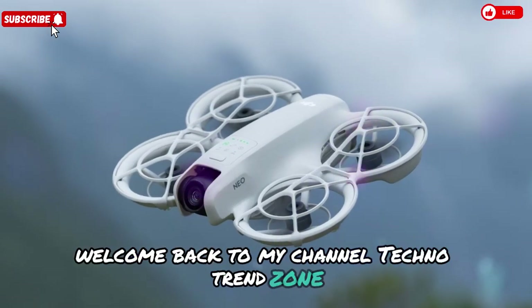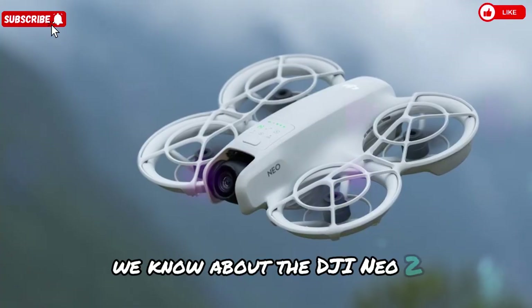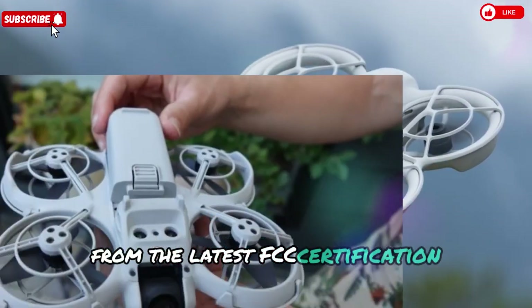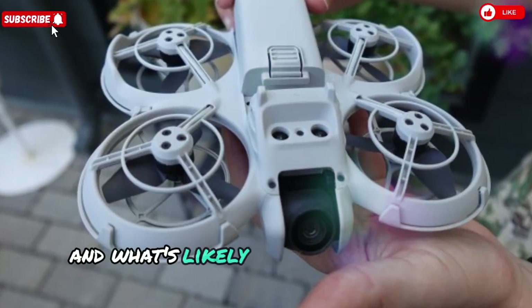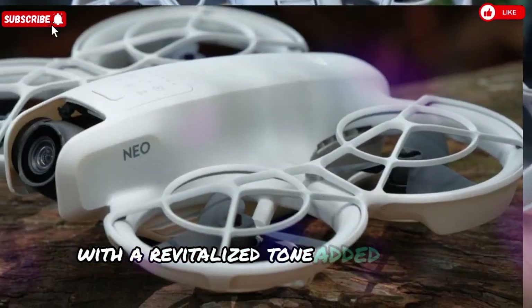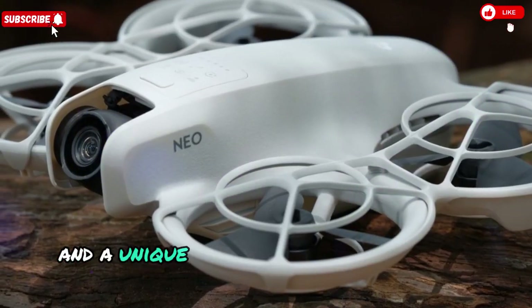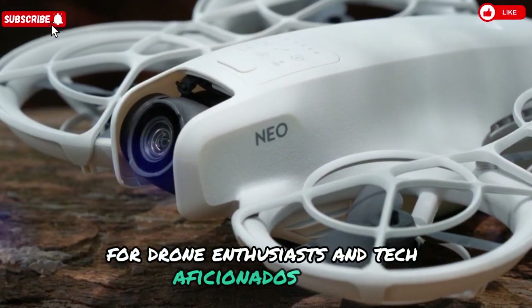Welcome back to my channel Techno Trend Zone. Today we're diving deep into everything we know about the DJI Neo 2, from the latest FCC certification progress to its buzzing specs, enhanced performance, and what's likely to hit store shelves soon. Strap in for an in-depth breakdown with added search-friendly terms and a unique spin to ensure this content ranks high for drone enthusiasts and tech aficionados alike.